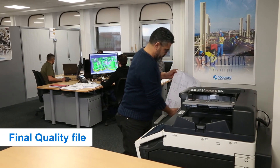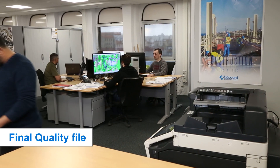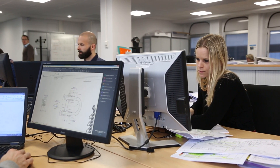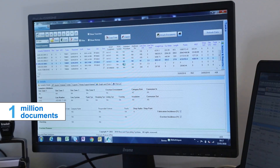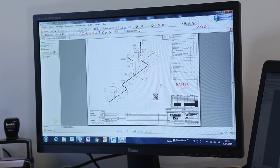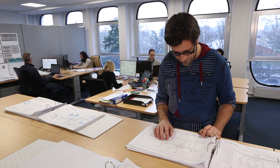The final quality file is made up of documents provided by some 30 quality inspectors and the project team. It will include about 1 million documents and must be delivered at the very latest during industrial commissioning. The BOCA teams were mobilized to achieve a very early delivery in September 2018.